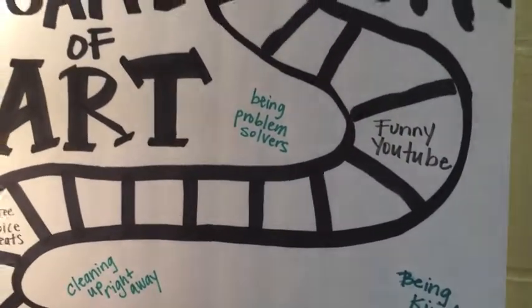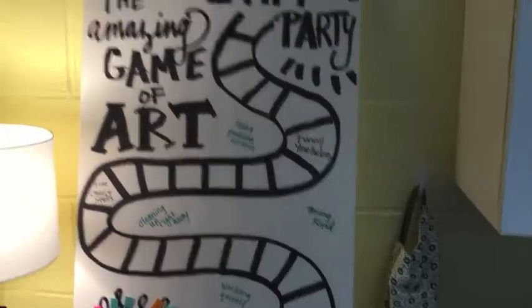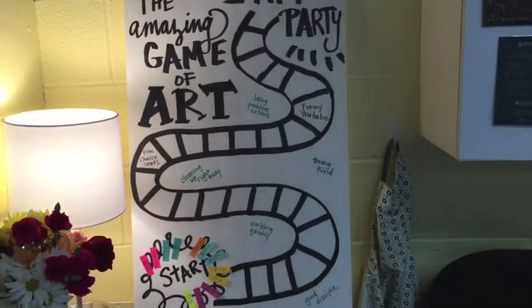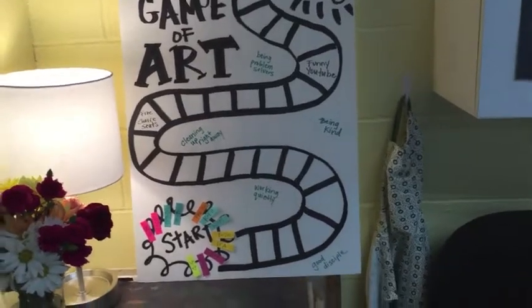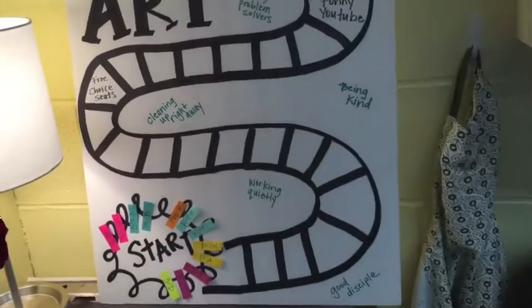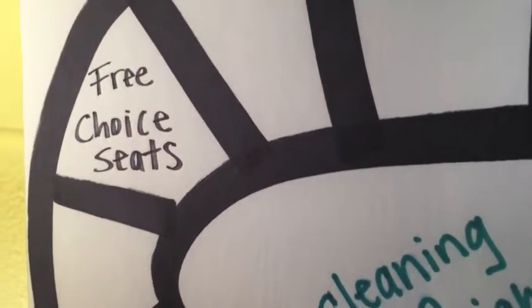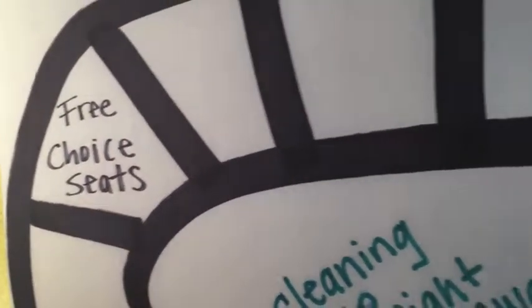All those things are ways that your class's game piece can move up the game board. You also have some fun activities along the way — if you land on a special space you can win free choice seats.